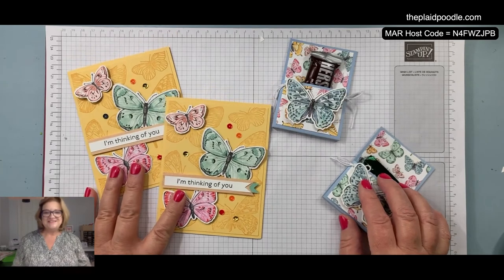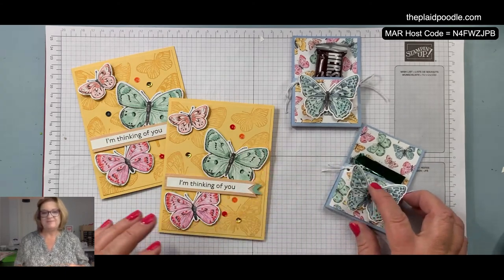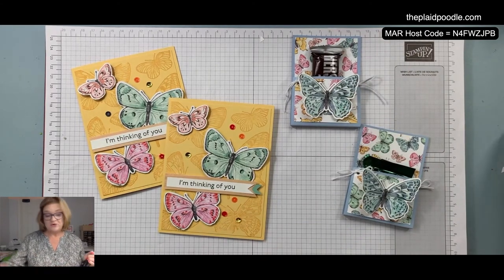So that's our projects today — the card and the little treat holder. Aren't those cute? Those would be fun for Easter, Mother's Day, a baby shower, a bridal shower, coworker gifts — just a little treat for someone. I always like to make up quick and easy things and that was so easy.